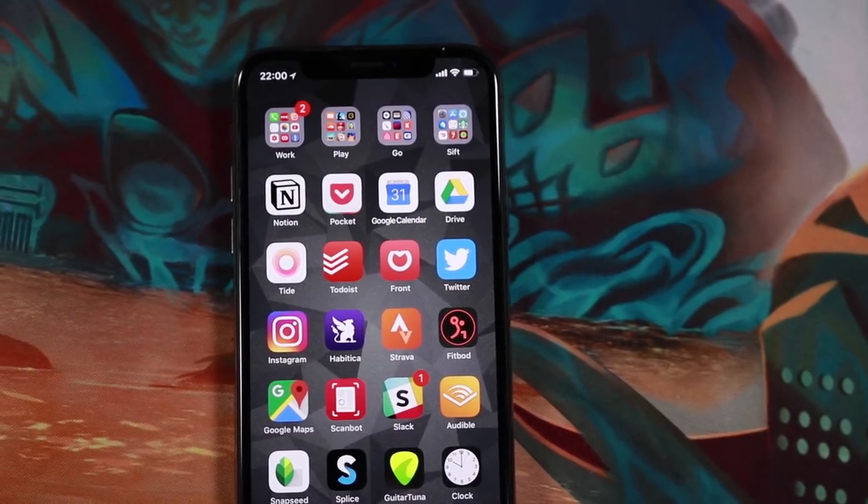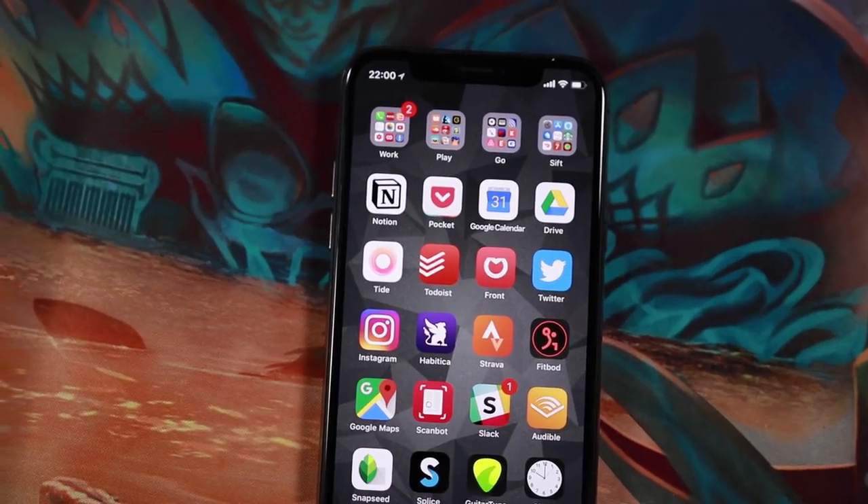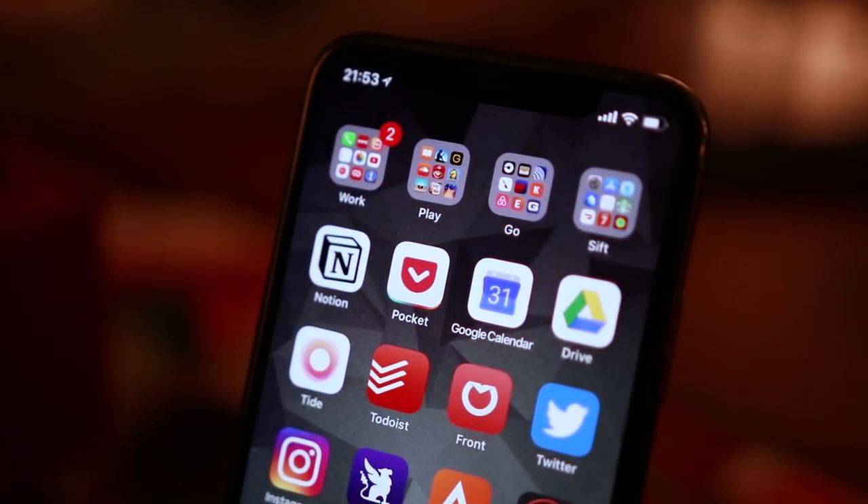The first thing to mention is that my home screen really hasn't changed in the two and a half years since I did that last video. I'm still using four folders at the top of the screen: Work, Play, Go, and Sift — which is where I keep everything except for the most important apps I use most often in my workflow. Let's go through the apps here.